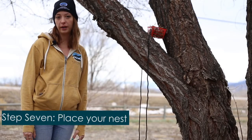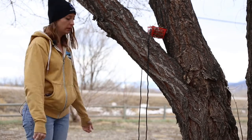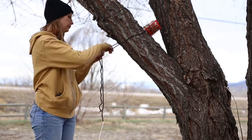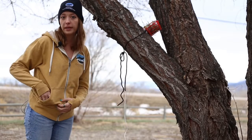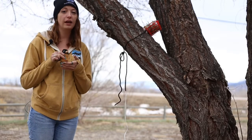Step 7: Place your temporary nest. You'll want to find a spot nearest where the baby was found. Tie the nest at least 4 feet above the ground. Then you're ready to place the baby in the nest — remember, you'll want to tuck its feet directly underneath it.